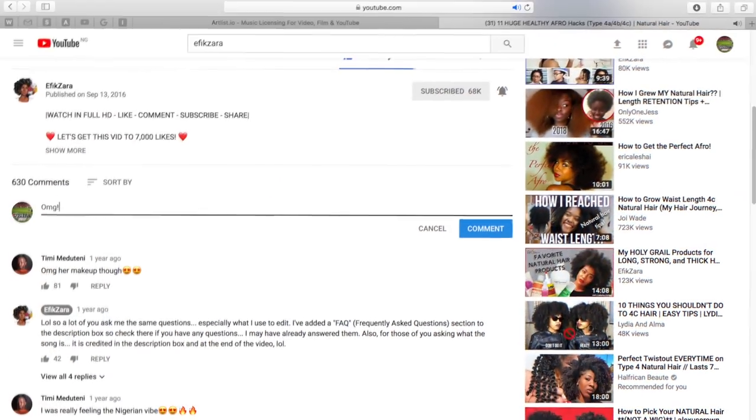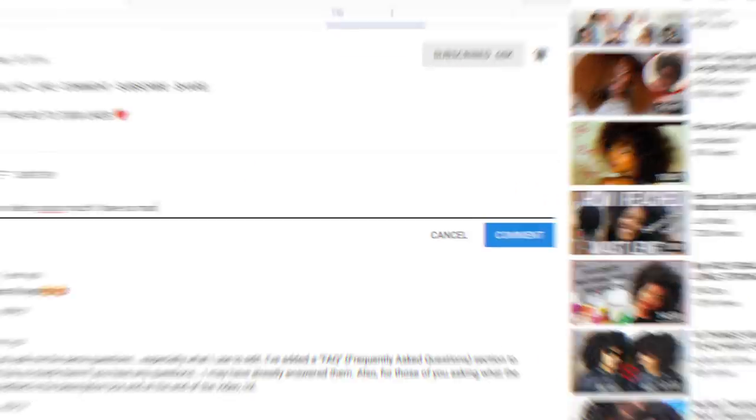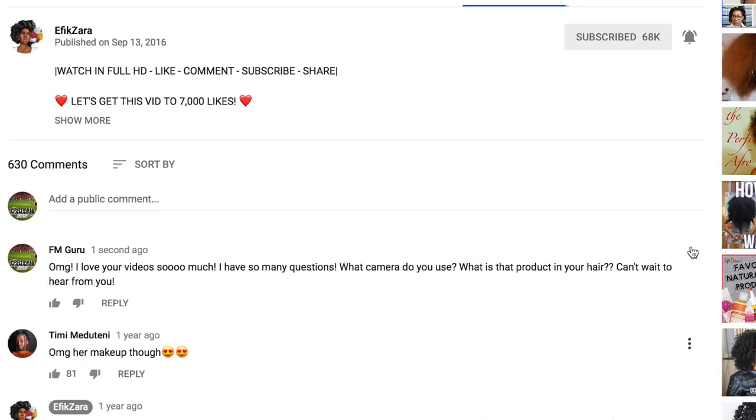I'm going to give you all of my secrets in today's video. Before we get into it, please give this video a big thumbs up to let YouTube know you love this kind of content. Share this video with your friends and loved ones. Comment down below and let me know if you're enjoying this, if you like my makeup, my hair — interact with me.